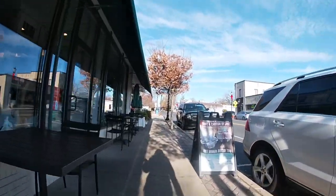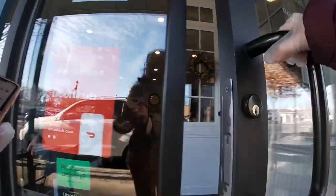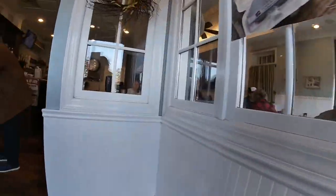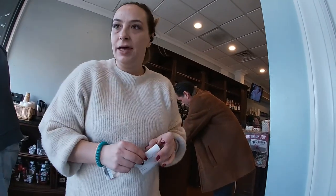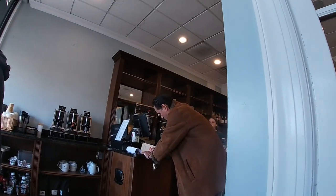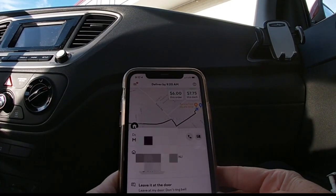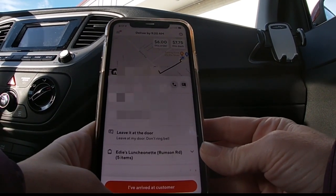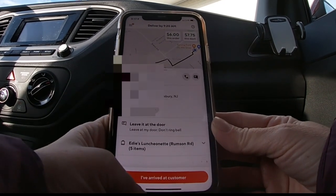I'm going to go in and grab these orders. Pick up for Carolyn — perfect, thank you so much. Next drop-off note says leave at door and don't ring the bell. Not a problem, won't ring that bell.